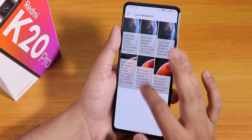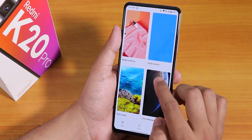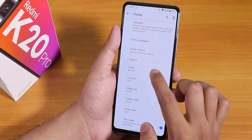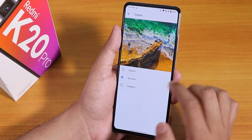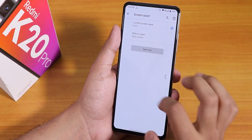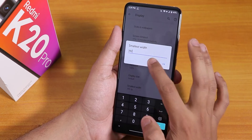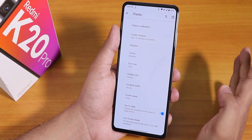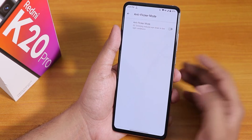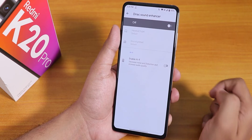You can install the MIUI live wallpaper APKs and they work fine. There's also a colors option — by default set to boosted, but you can choose natural and other options. We have the screen saver mode and a DPI changing option. Double tap to wake works fine without any issues, and the anti-flicker mode is there if you need it.